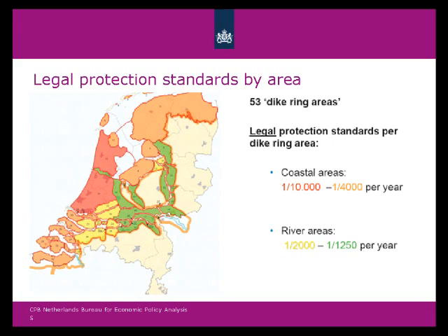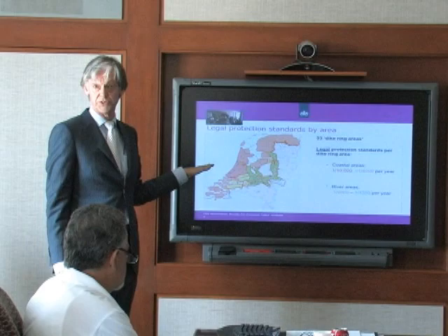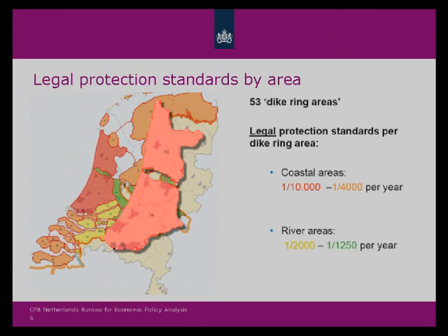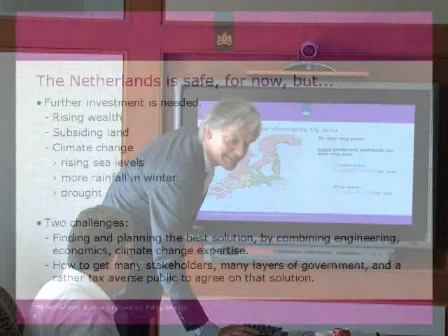We decided to have a set of legal standards of safety. Water safety has become an issue in the Dutch Constitution — it's a constitutional right. These areas have different levels of protection, decided upon by economic arguments: how wealthy and important is the land, what needs to be protected, and how much would it cost? There are four regions with different levels of safety. The most highly protected area has a one-in-10,000-year probability of flooding, and the lowest is one in 2,000. These are very high protection levels, and we are serious about water management.